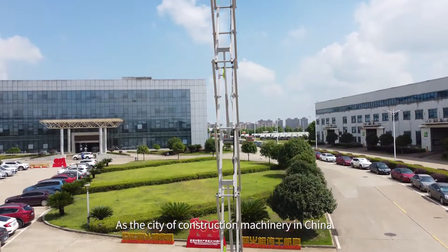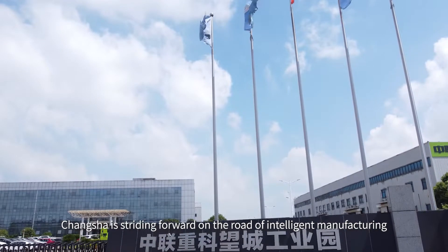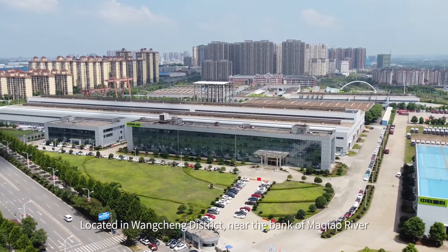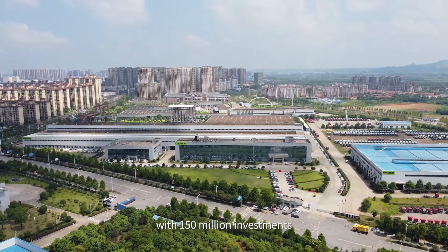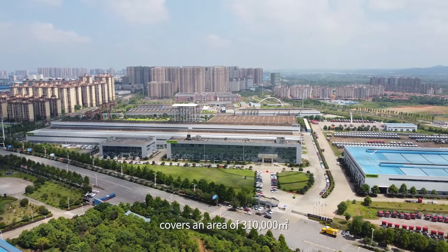As the city of construction machinery in China, Changsha is driving forward on the road of intelligent manufacturing. Located in Wancheng District, near the bank of Maojiang River, the Zumline MEWP Intelligent Manufacturing Facility, with 150 million in investment, covers an area of 310,000 square meters.